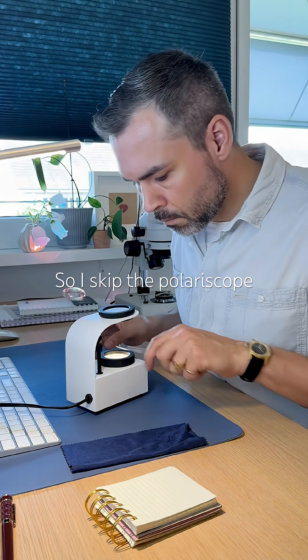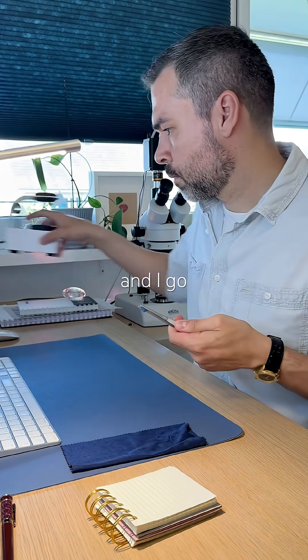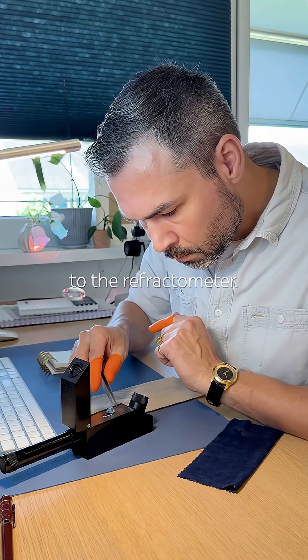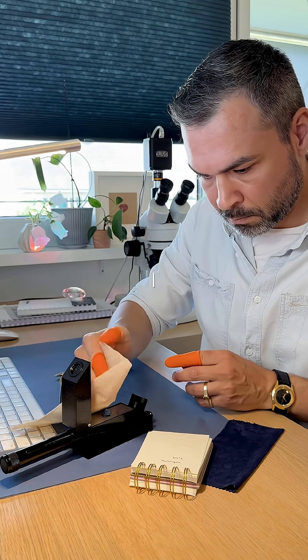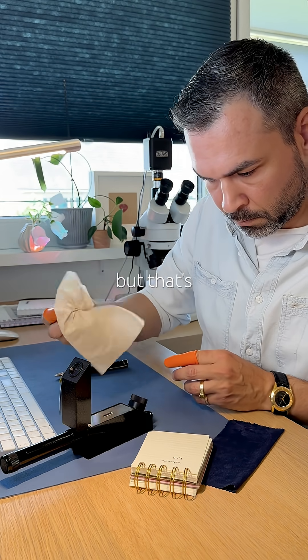It's completely opaque, so I skip the polariscope and go straight to the refractometer. The reading comes in easily at 1.49. I would have loved 1.48, but that's okay.